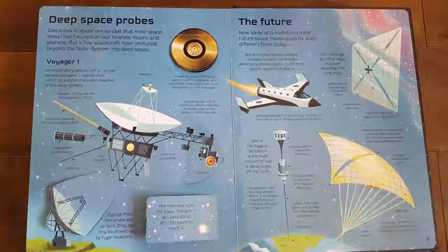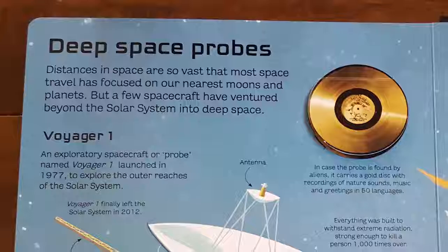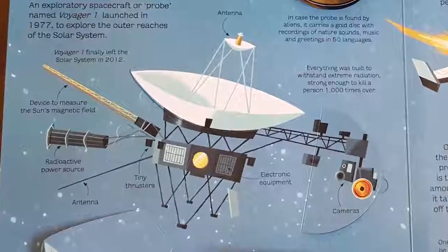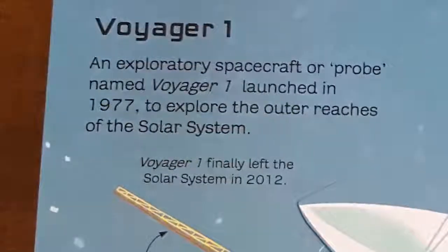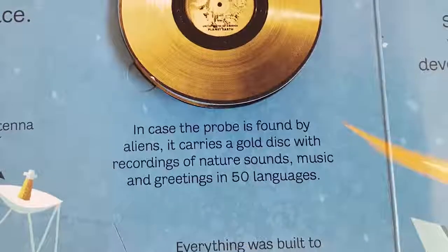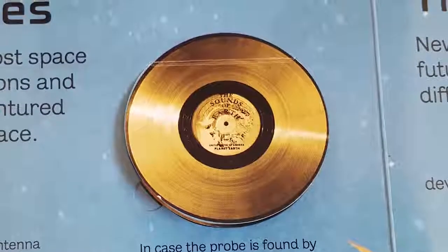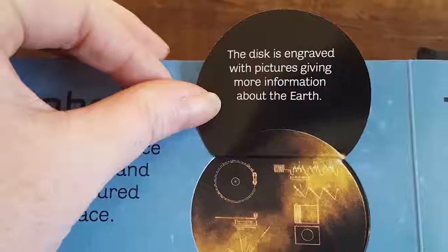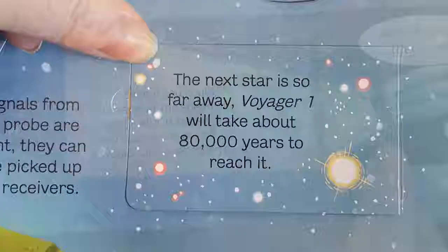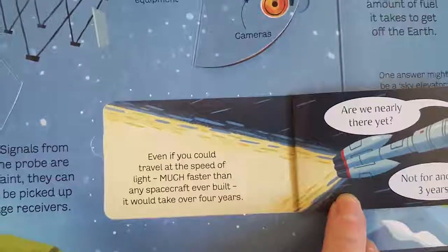Distances in space are so vast that most space travel has focused on our nearest moons and planets, but a few spacecraft have ventured beyond the solar system into deep space. An exploratory spacecraft, or probe, named Voyager 1 launched in 1977 to explore the outer reaches of the solar system. Voyager 1 finally left the solar system in 2012. In case the probe is found by aliens, it carries a gold disc with recordings of nature sounds, music, and greetings in 50 languages, engraved with pictures giving more information about Earth. The next star is so far away, Voyager 1 will take about 80,000 years to reach it. Even traveling at the speed of light, it would take over four years.